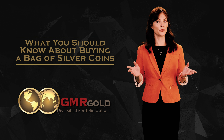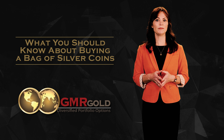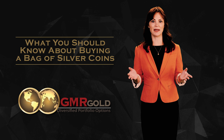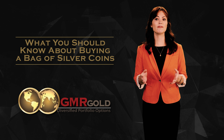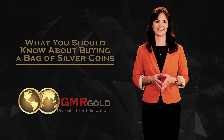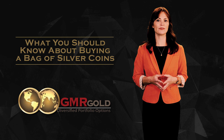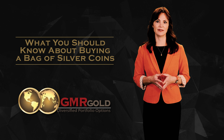For a collector that knows his coins, there might even be a valuable silver Morgan in the bag, which makes purchasing these bags all the more fun. You never know what you're going to get. Collecting bags of silver coins can also be a rewarding and fun activity, and who knows, you might find that elusive coin worth thousands.